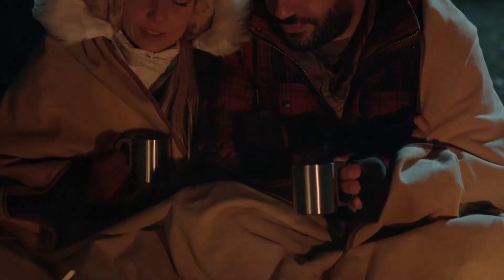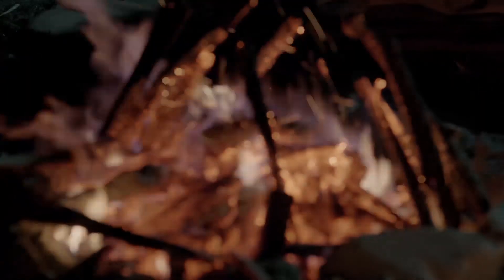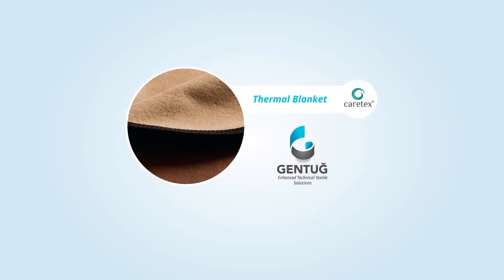Whether you choose to spend the night outside in the wilderness, you are a victim of a natural disaster or an accident, the thermal blanket is what you can depend on regardless of the weather conditions. Feel yourself safe with the thermal blanket even under the most challenging conditions.